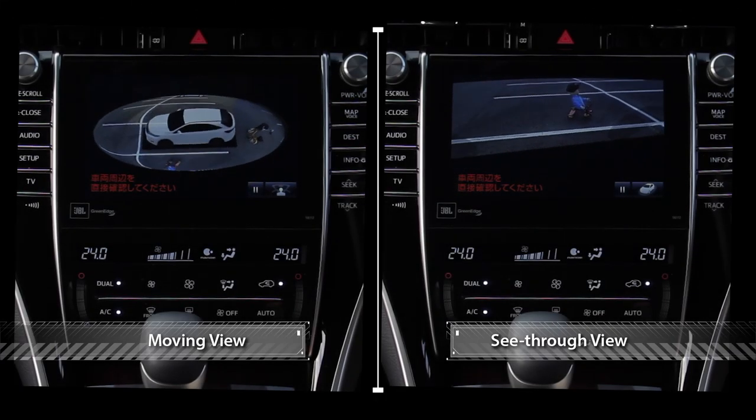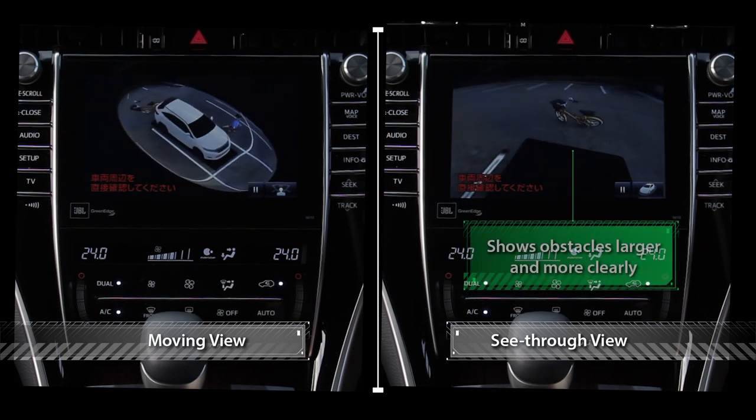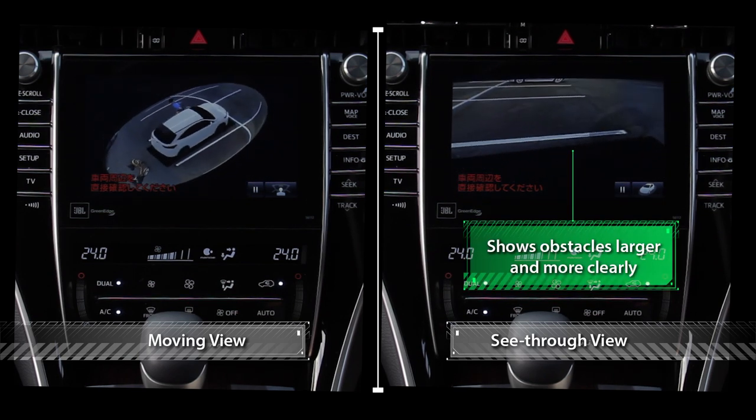Small obstacles, when seen with See-Through View, are larger and clearer than those seen with Moving View.